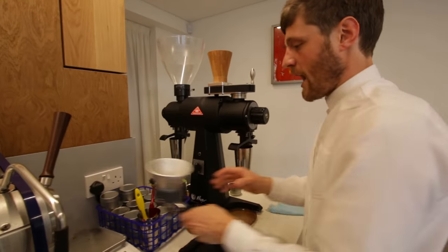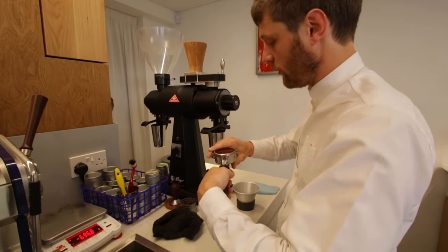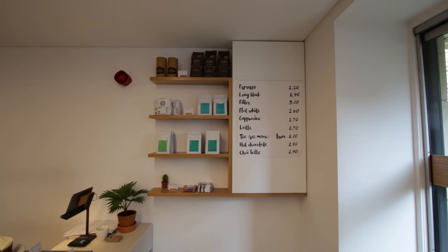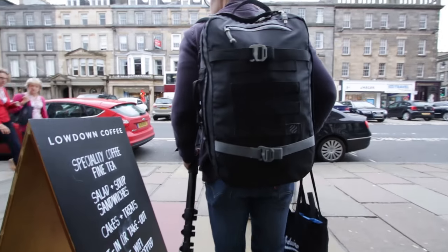The staff use a Mahlkönig EK43 Twin as their sole grinder. Leaving Low Down Coffee, where we met Paul, the owner, and Robbie, the head barista, we had a great coffee from Maxwell Colona-Dashwood from Ethiopia — it was too good.